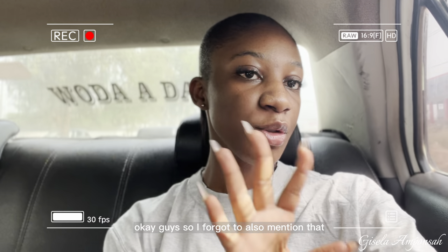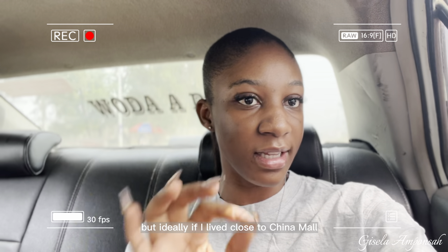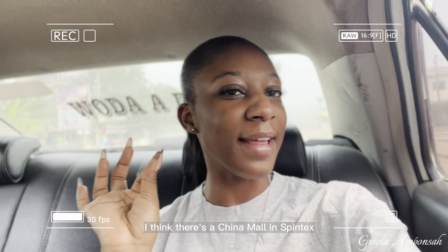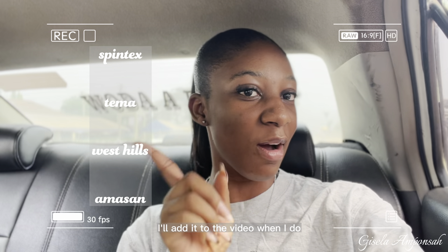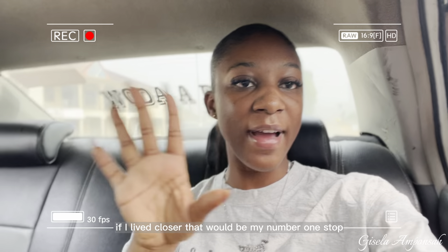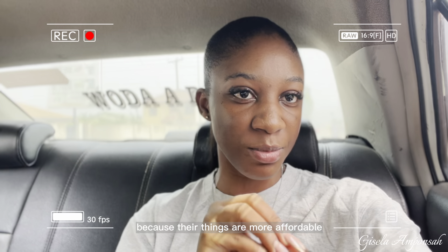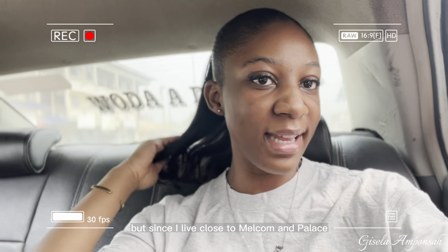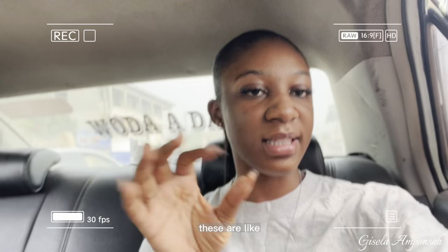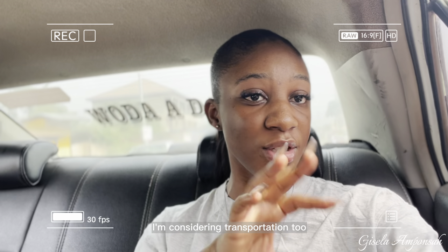I forgot to mention — I don't live close to China Mall, but ideally if I did, that would be my number one stop for groceries because things are more affordable there. There's one in Spintex and one somewhere else. But since I live close to Melcom and Palace, these are the options available to me right now, considering transportation costs.